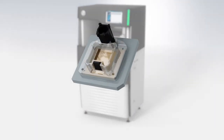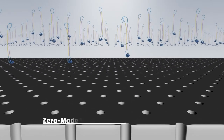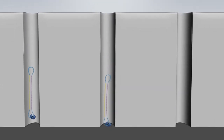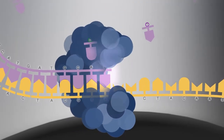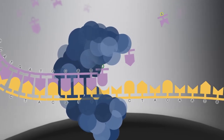At the core of SMRT sequencing is the SMRT cell, which contains millions of tiny wells called zero-mode waveguides, or ZMWs. A single molecule of DNA is immobilized in the ZMWs, and as the polymerase incorporates labeled nucleotides, light is emitted. With this approach, nucleotide incorporation is measured in real-time.